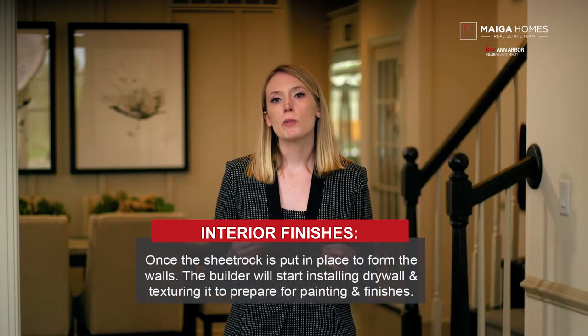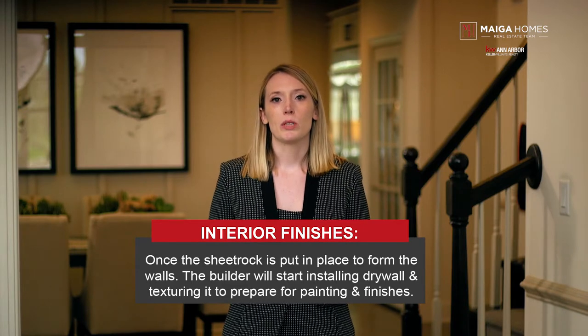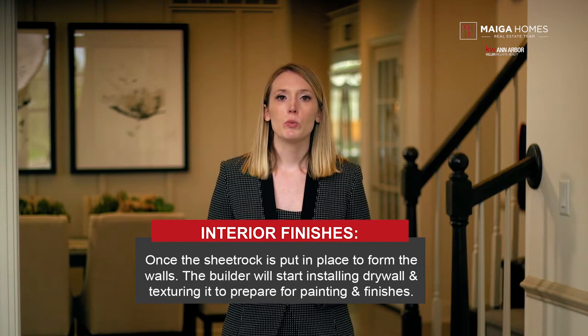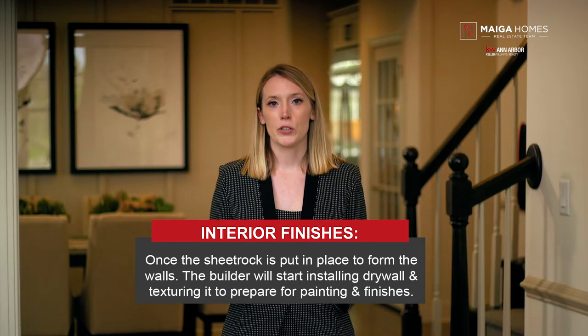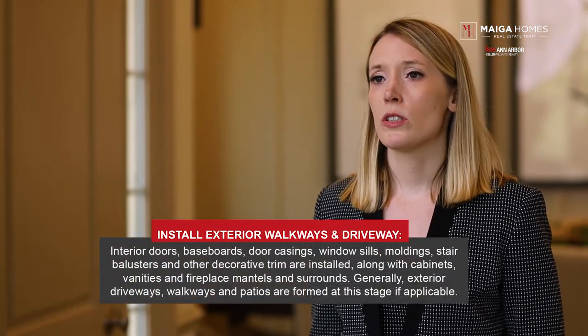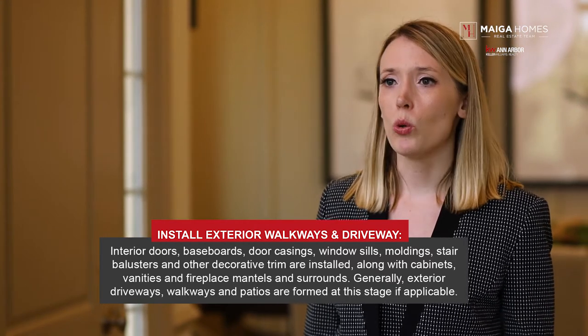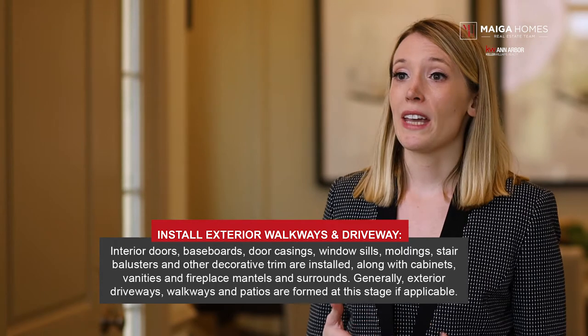Step eight: interior finishes. Once your home is framed and wrapped and all the mechanicals have been installed, sheetrock is put in place to form the walls. The builder will start installing drywall and texturing it to prepare for painting and interior finishes. Step nine: install exterior walkways and driveway. Interior doors, baseboards, door casings, window sills, moldings, stair balusters, and other decorative trim are installed along with cabinets, vanities, and fireplace mantles.